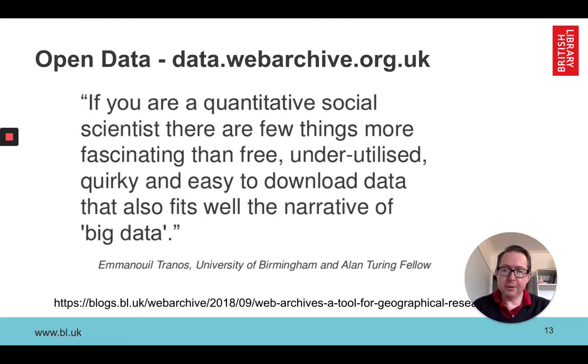To illustrate what someone has done with our geo-index collection: Emmanuel Tranos, now a fellow at the Turing Institute, did some geo data analysis against businesses and found it very useful. There's a link to the blog post he wrote about it if you want to know more.